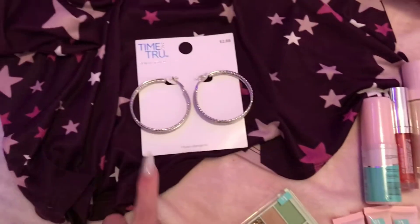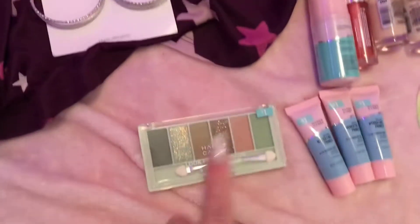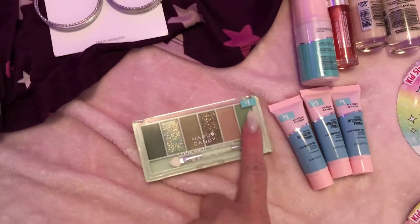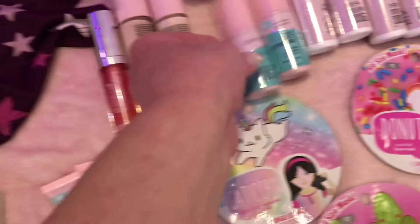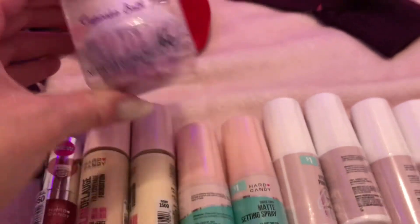I got a pair of earrings for $2.88, another Hard Candy eyeshadow palette for a dollar, and the cupcake bath fizzy balm for my daughter.